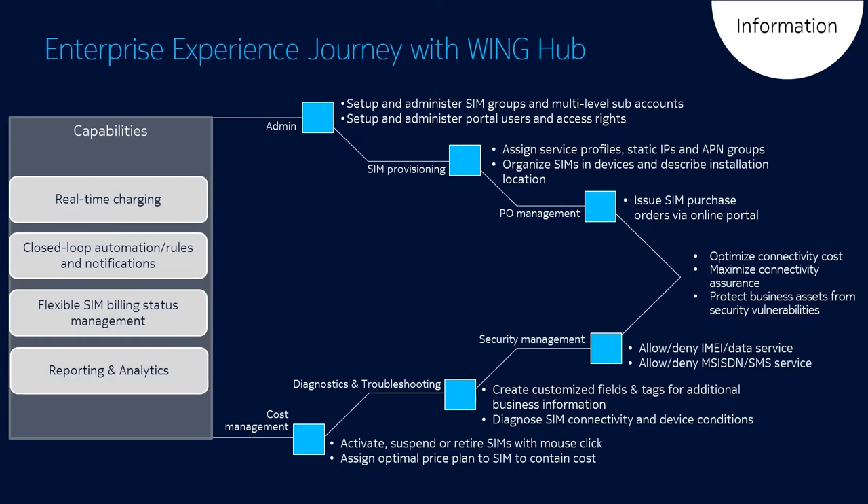As part of your experience journey, WingHub Enterprise Portal provides unique access to related usage and master data, continuous cost optimization, recurrent SIM orders, advanced SIM provisioning capabilities, and security and fraud detection.